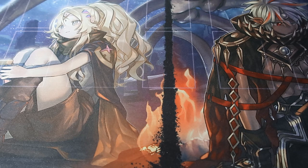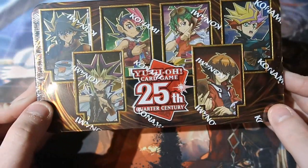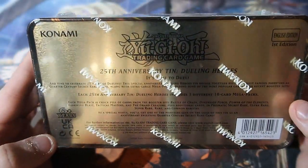The banlist kept on hitting hard — we lost some amazing cards like the greatness of Mystic Mine, but they brought back amazing cards like Change of Heart, Skill Drain, and some other fantastic cards. So to celebrate, we're opening up four tins of the 25th Anniversary Quarter of a Century Mega Tins.